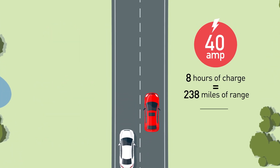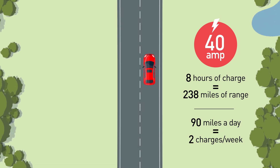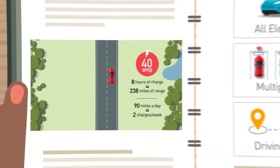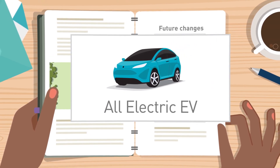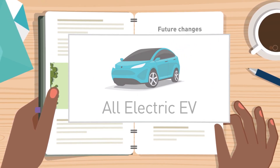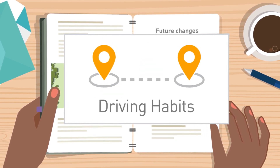If you drive longer distances more often, you might consider a higher amp charging station for fewer charges per week. Be sure to think about any future changes you might have, such as transitioning from a plug-in hybrid to an all-electric EV, owning multiple EVs, or any potential changes to your driving habits.